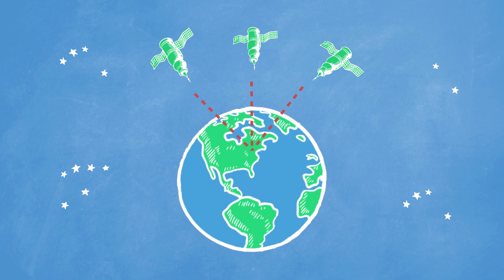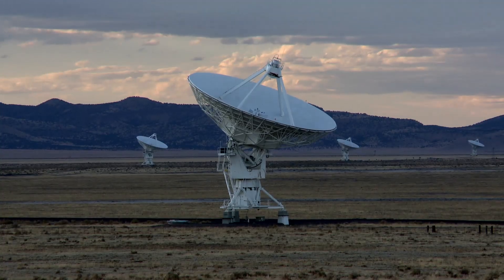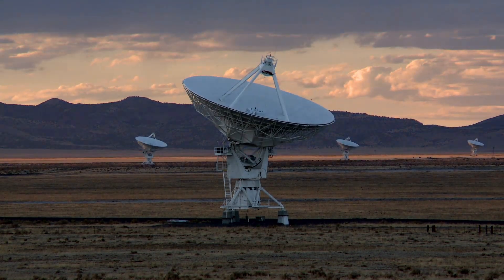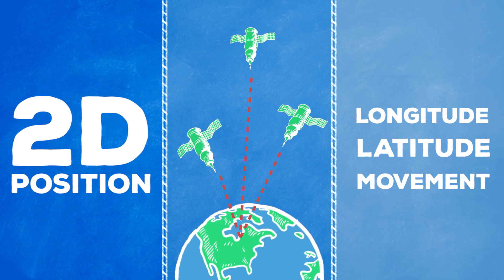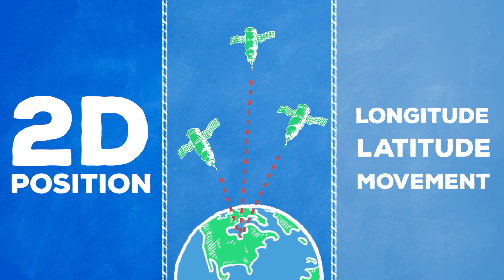At any given time, at least three of those satellites are overhead of anyone on the Earth. Those three satellites locate a receiver back on Earth and communicate between one another using radio waves. Then they calculate a 2D position between them, using our latitude, longitude, and by tracking our movement.